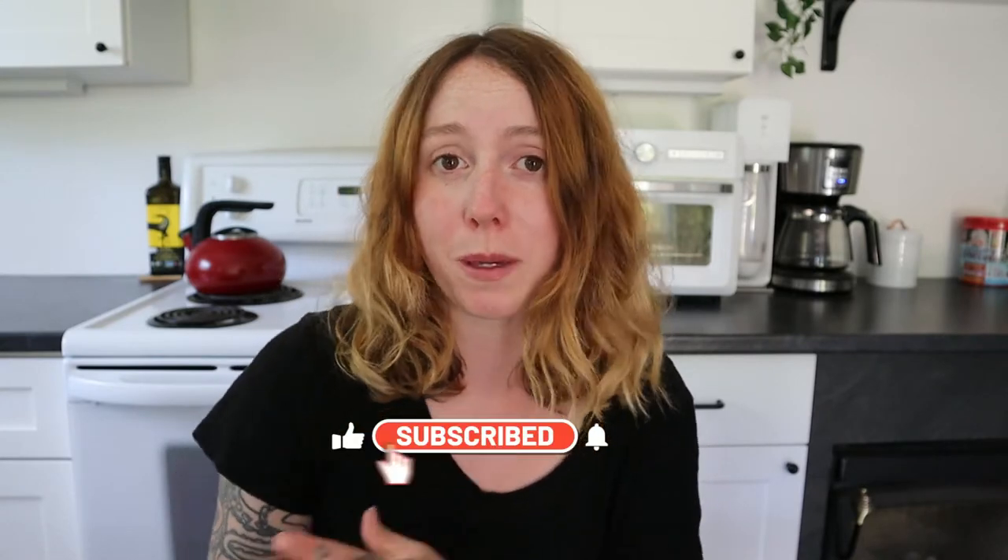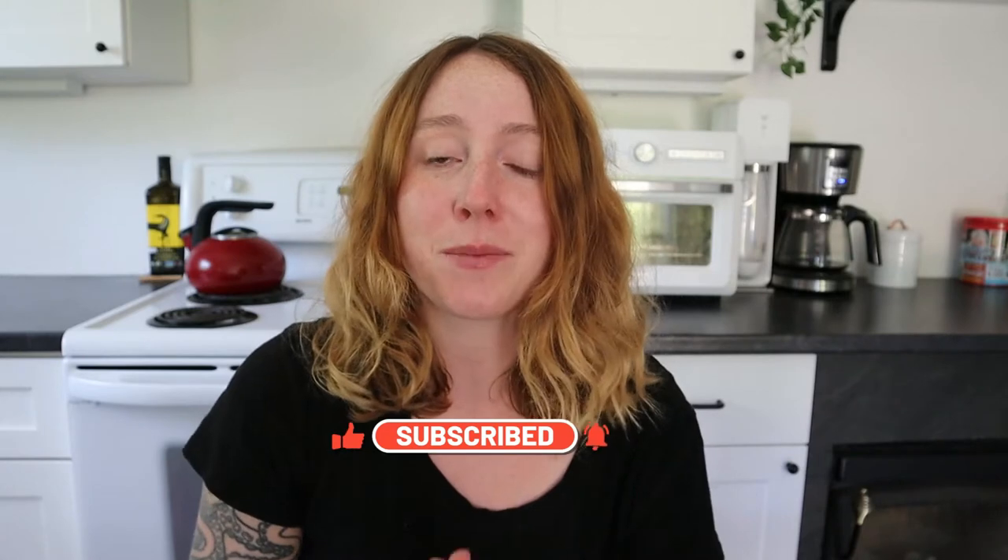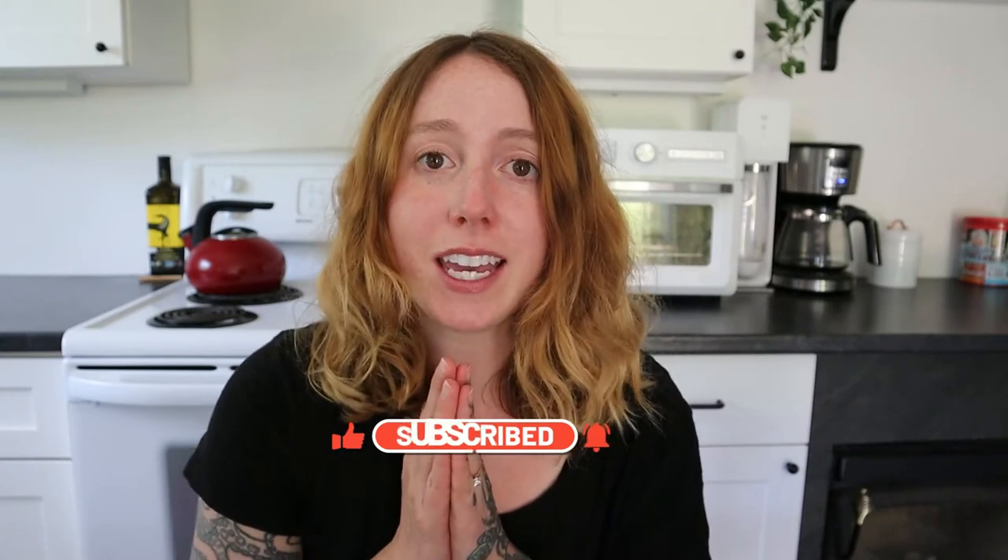Before we get started, please make sure that you subscribe to my channel — it really helps more people see my videos and that makes me very happy. If you like this video, subscribe and give it a thumbs up. Definitely leave a comment because I want to know more information about these things I got. I'm gonna show them to you, tell you the years they're likely made in, and the price I was able to get them for. So without further ado, let's get into the video.